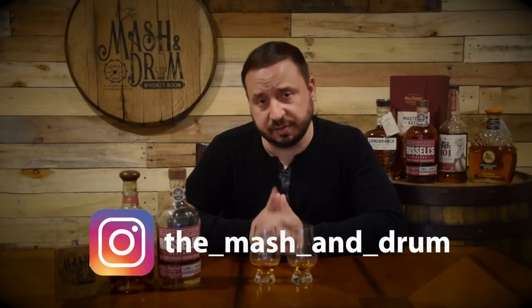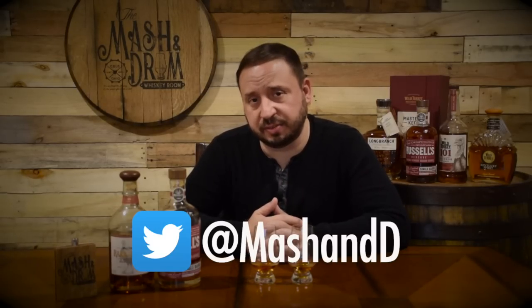Thanks for joining me here in the Mashing Drum Whiskey Room today, really appreciate it — always a lot of fun. Please let me know down in the comments which one of these two you would pick. Find me on Instagram and also on Twitter. Really appreciate you guys watching, and before we go, like I always say: it is not about the whiskey, it is the people you share it with. Cheers everyone — I'm going to drink some more Russell's Reserve. Take care.